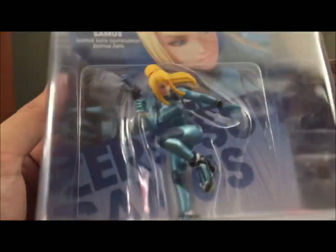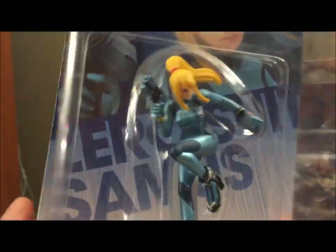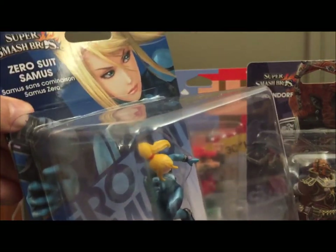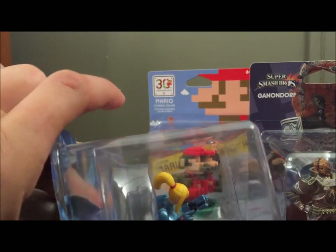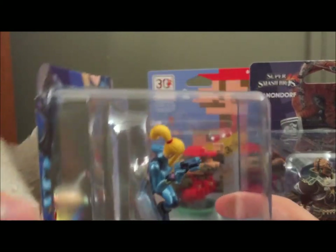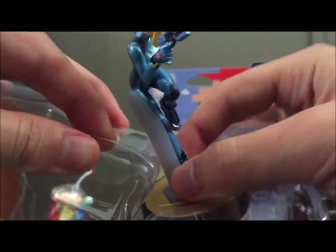Next, we'll go with Zero Suit Samus — probably the character in this wave I cared about the least. Not because it's a bad amiibo or anything because it looks gorgeous, just simply the fact that I don't know a lot about Metroid. I don't have as much of a personal connection as I do with Olimar, Ganon, or Mario over there. With that said, we're going to take a closer look at this gorgeously detailed figure.